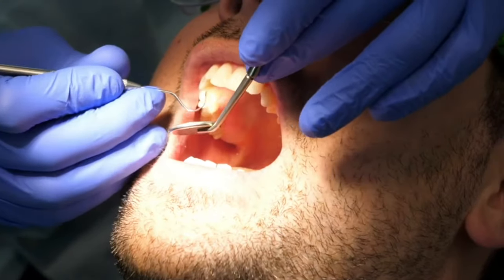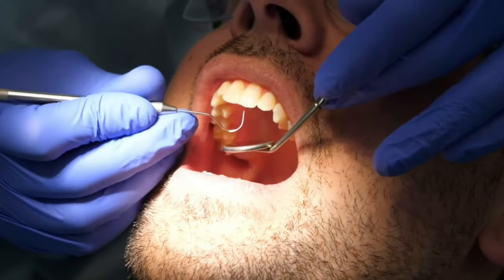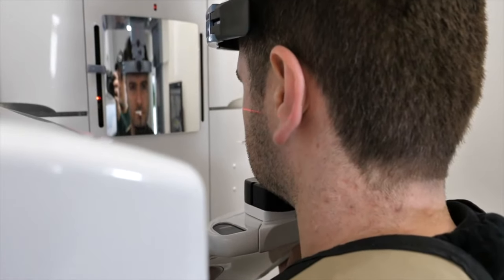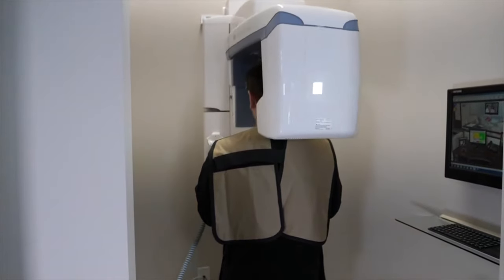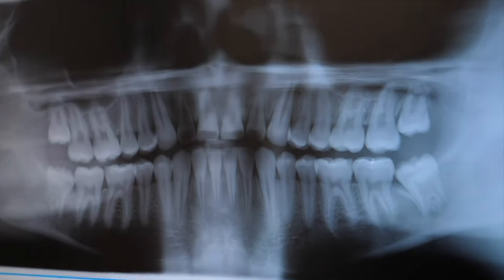No matter what appears to be going on with your wisdom teeth when you're clinically looking in your mouth, you'll need a panoramic x-ray to confirm exactly how they are sitting in your bone. You won't know the full picture until you can see underneath with an x-ray.